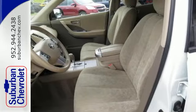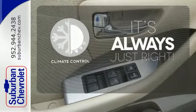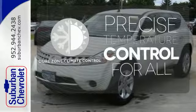And if that isn't enough, it comes with full power accessories. Set it and forget it with the climate control. No one will complain about the temperature with the dual zone climate control.